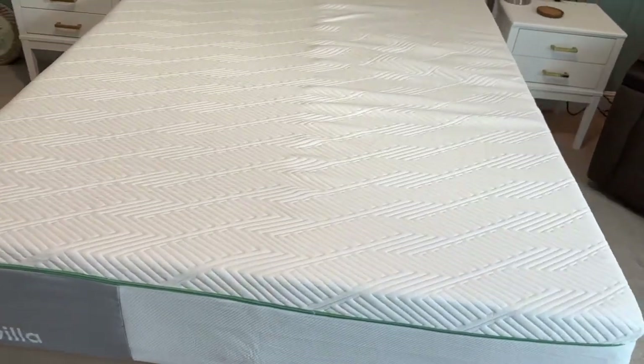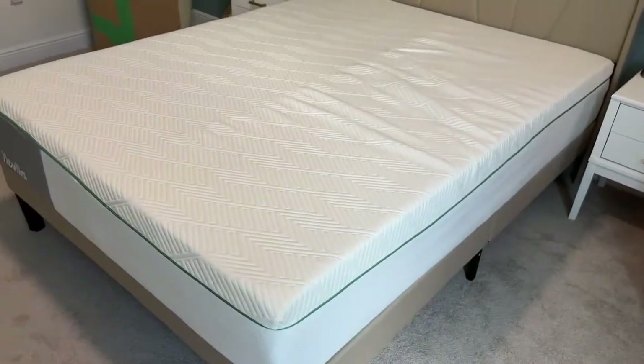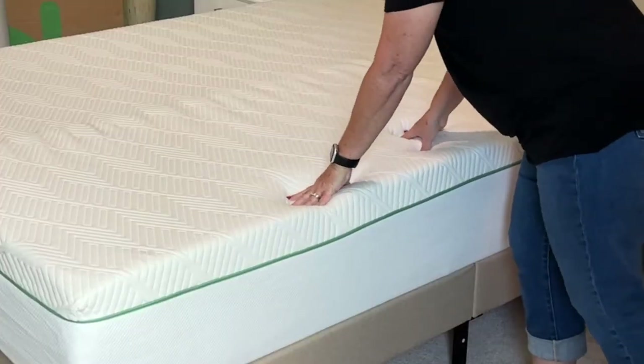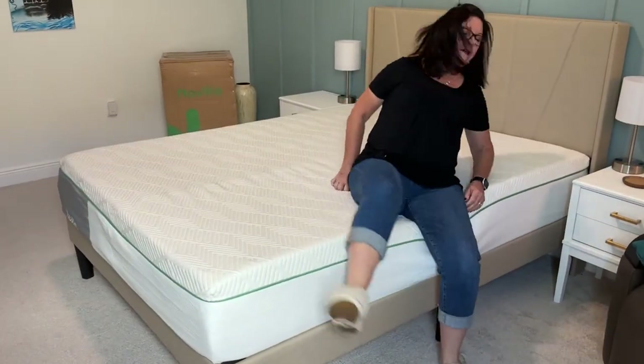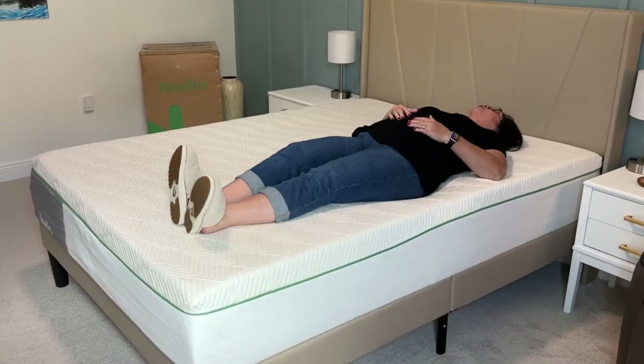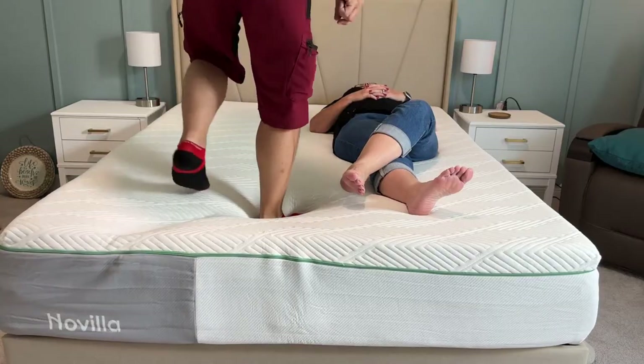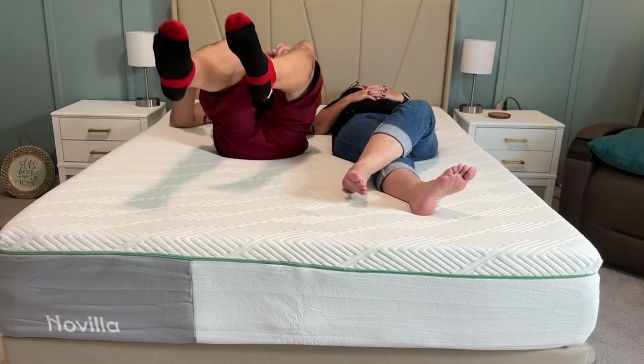And if you're a hot sleeper, Novella mattresses are optimized for cool, temperature-regulated sleep. Novella 12-inch foam mattresses feature gel-infused memory foam and a breathable, moisture-wicking cover to minimize heat retention. The open-cell foam design works together with bamboo charcoal foam for cool, dry sleep.